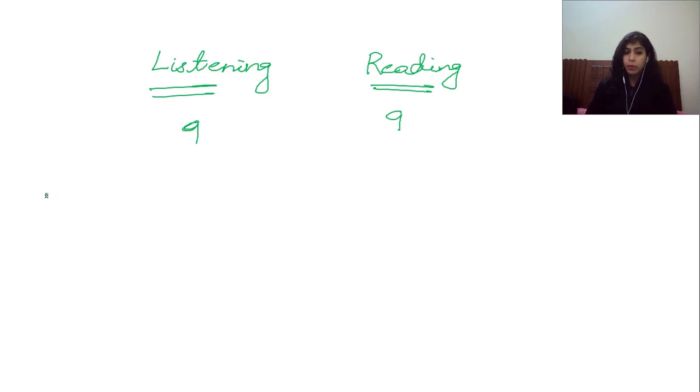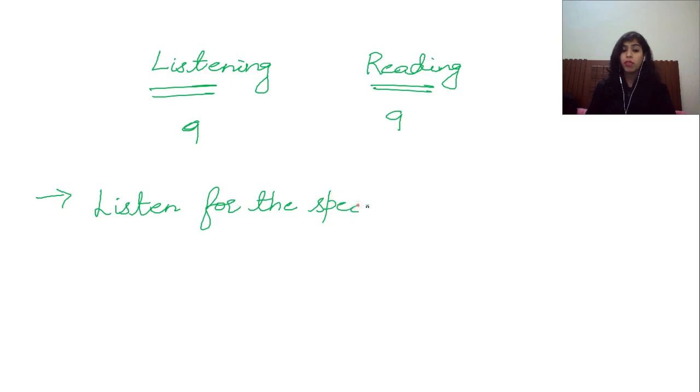There are so many things you really need to take care of, but the first thing I want to tell you is: you should listen for specific information. Don't waste time listening to each and every other piece of information going on. Listen for the specific keywords. If you listen for the keywords, you're going to listen for the exact information. You'll not get diverted. You'll not be lost. So it's better you listen for the specific keywords.